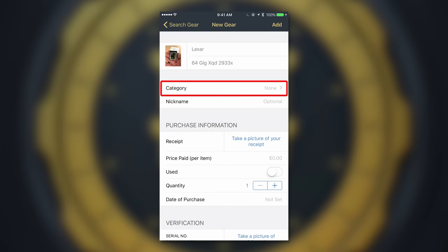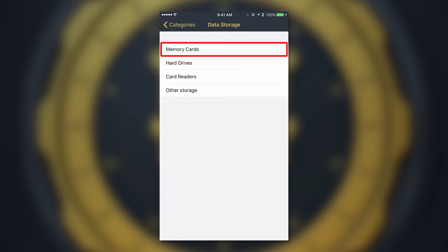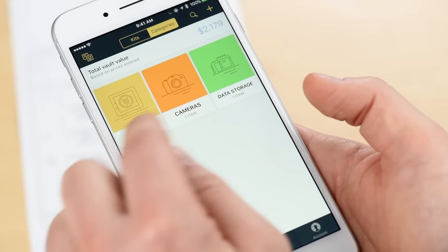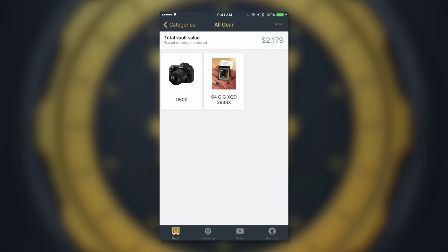My Gear Vault also helps you organize it. Each item can be saved into a specific category like cameras, lenses, lights, accessories, and more. When you click on a specific category, you will not only see each of the items you've entered, you'll see the total value of all the items inside.